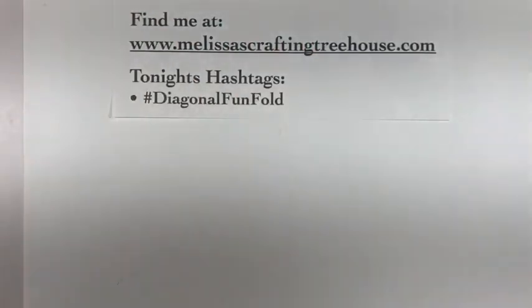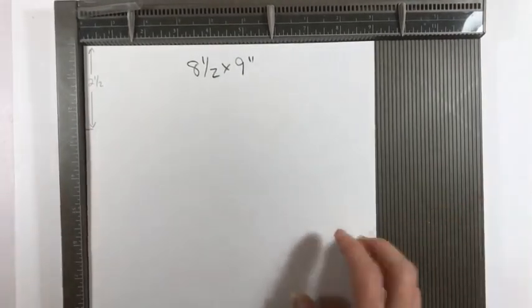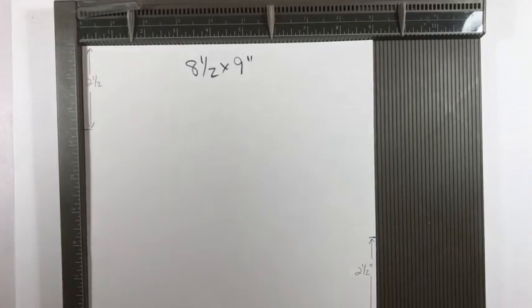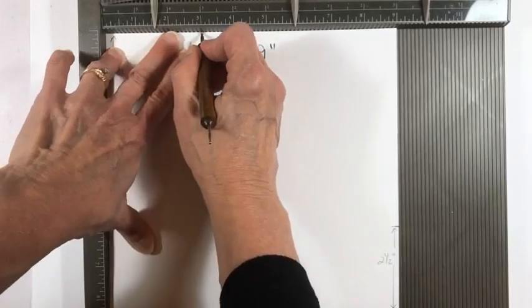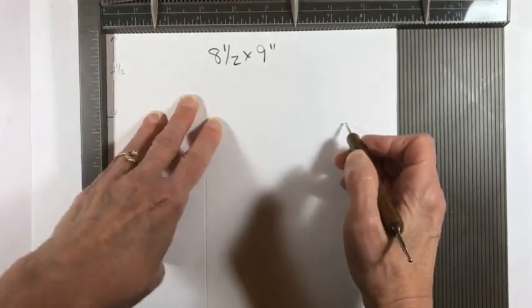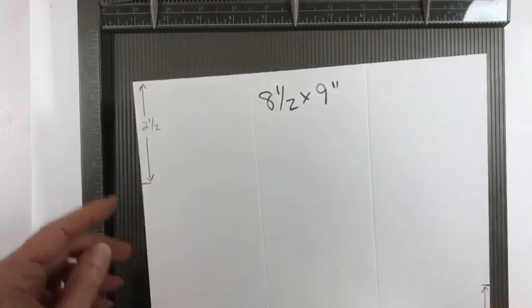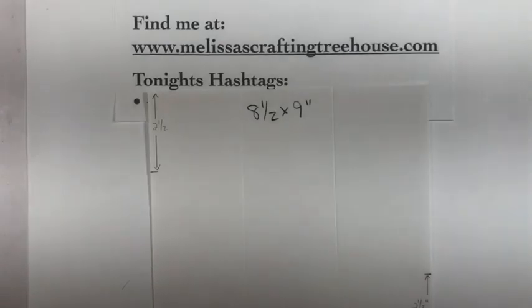Let's start with a template. I've got my Simply Scored and I'm using just a scrap piece of paper because I like to create a template to have on hand so it's easy to remember how to do things in the future. This is nine by eight and a half inches, and I'm going to start by scoring it at three inches. On the sides I have it measured off to two and a half inches on the left and right.